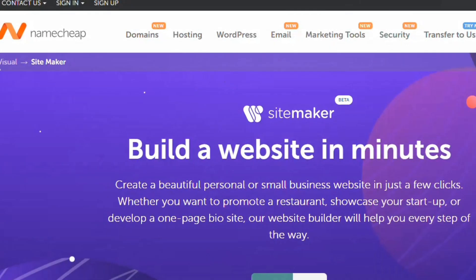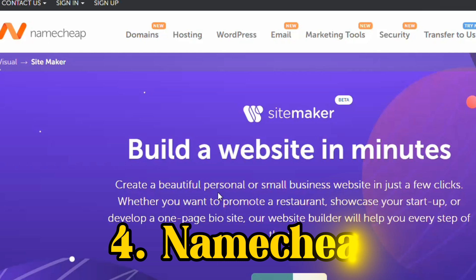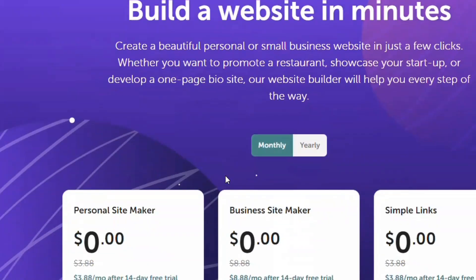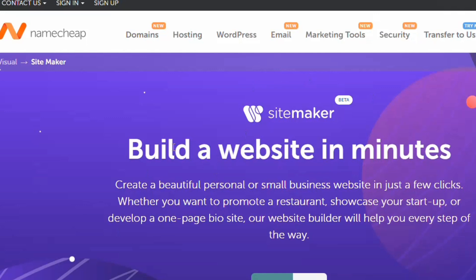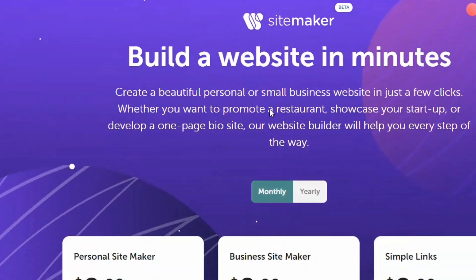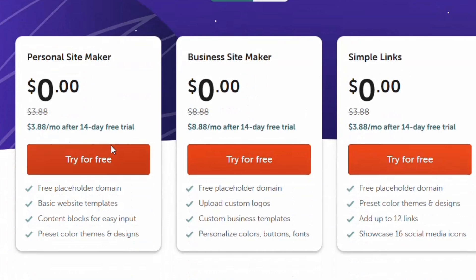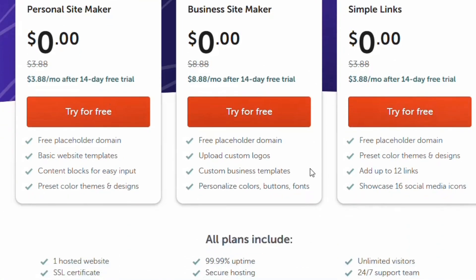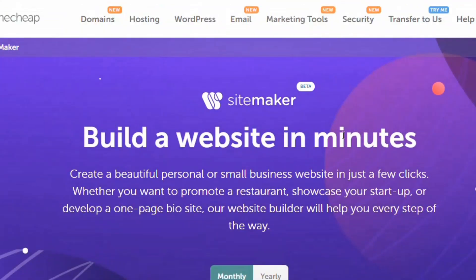The fourth website builder is Namecheap's AI website builder. We know Namecheap as a web hosting service, but they also have an AI website builder. Using the link in the description, you'll arrive at their tool called Site Maker. They offer a free trial on any plan you choose, and the AI will build your website for you.